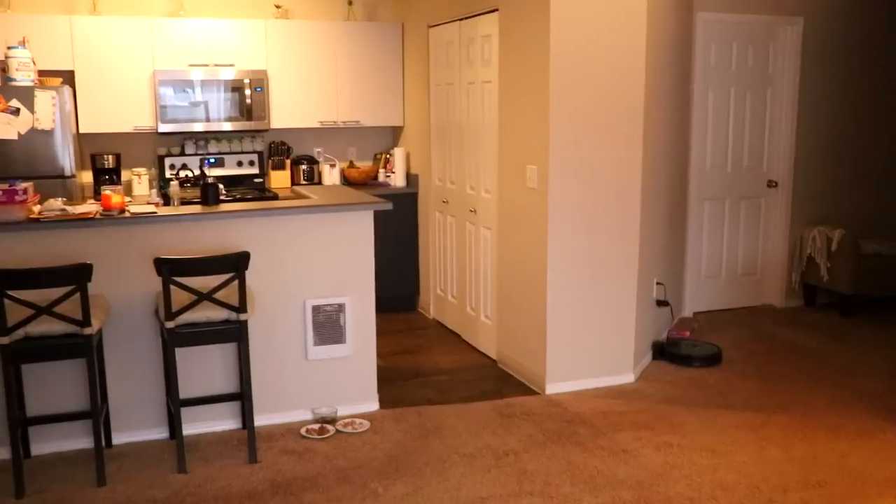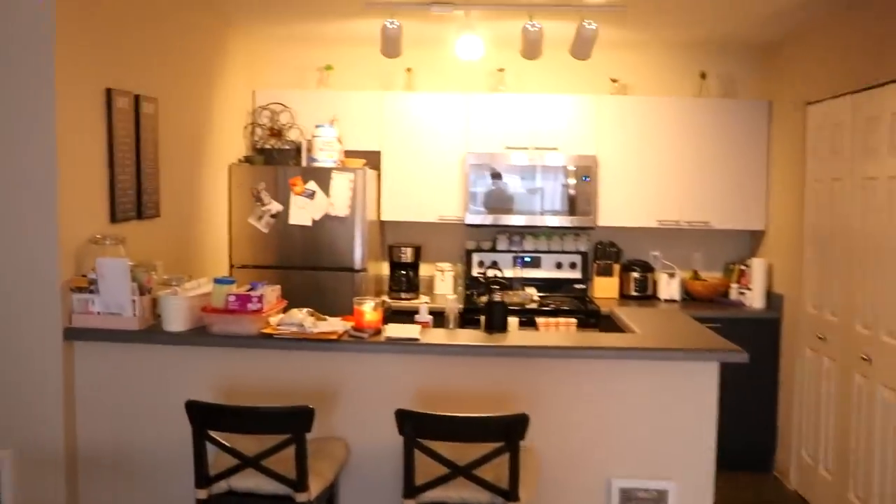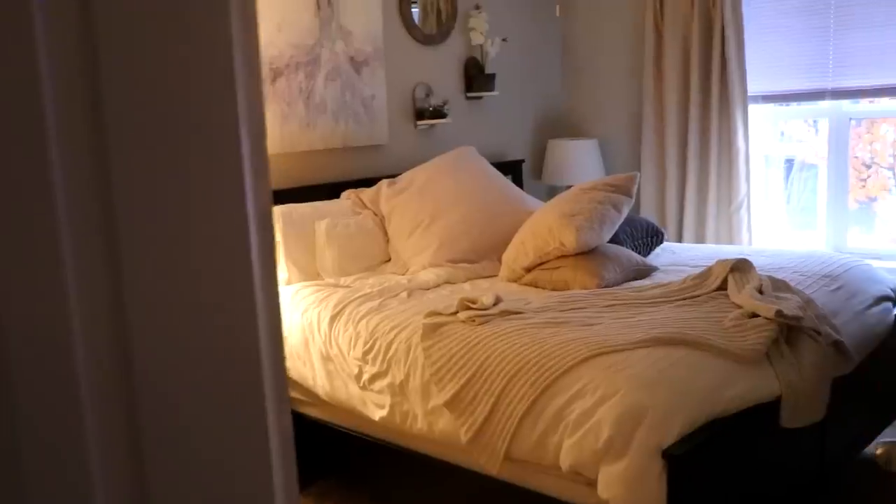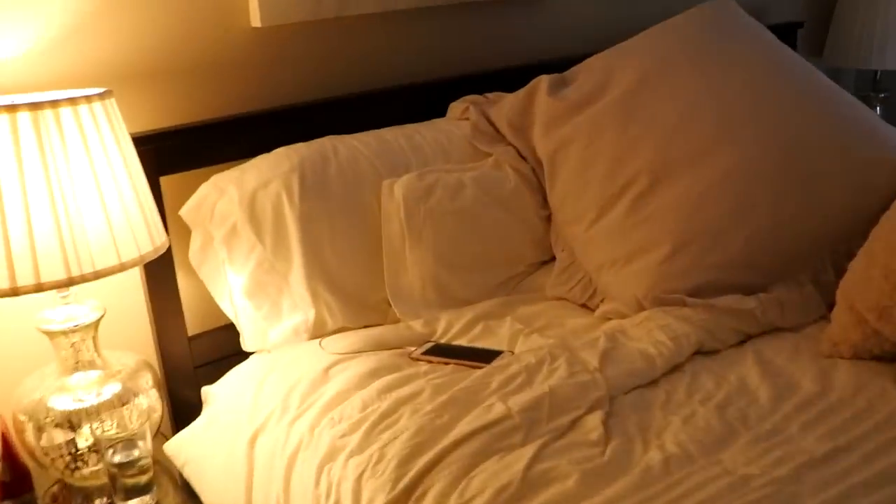Here's my freshly clean apartment. I feel like I haven't walked you guys around my apartment in so long - literally nothing has changed. I feel like I gave you guys an apartment update not that long ago.